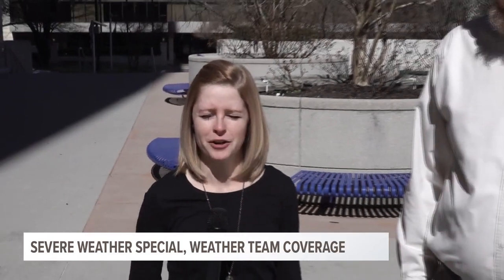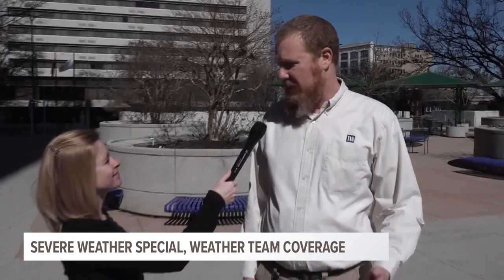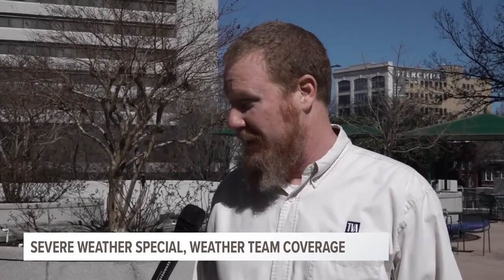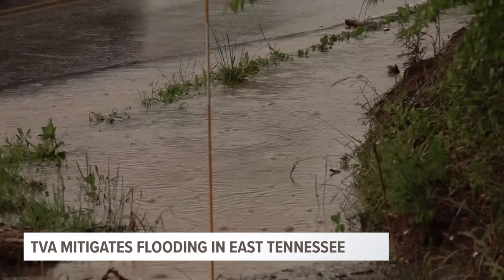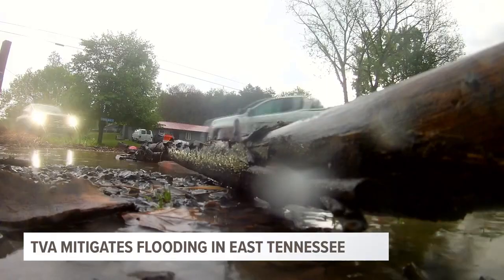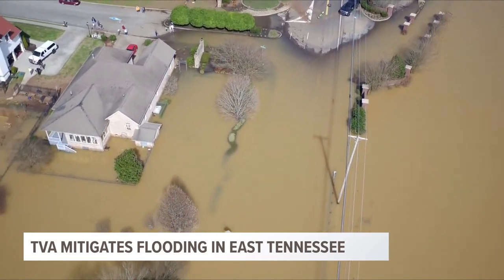I'm here at TVA with James Everett, the River Forecast Center Manager. Let's talk about why East Tennessee is so susceptible to flooding. We get on average 52 inches of rain here in the Tennessee Valley, and a lot of that rainfall occurs in the winter months when vegetation is dormant and the ground is wet, so that heavy rainfall makes a lot of runoff. And then there's the terrain — the Great Smoky Mountains — and as that runoff comes down through the mountains, it can be intense at times.